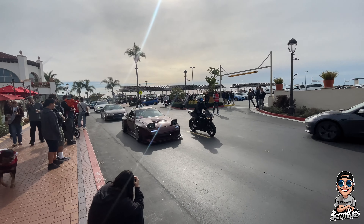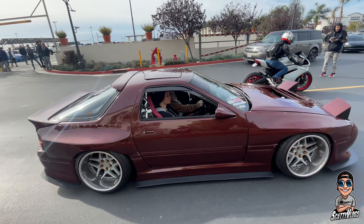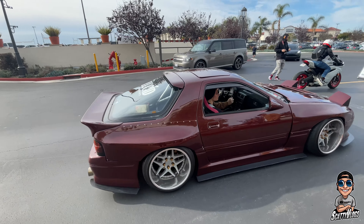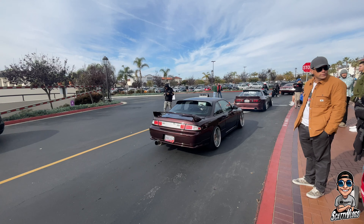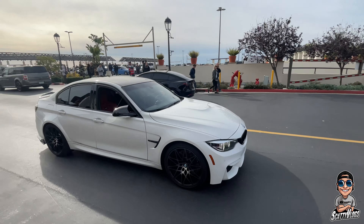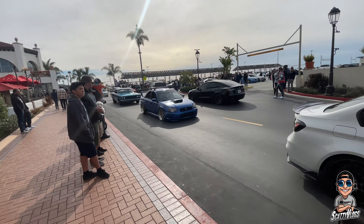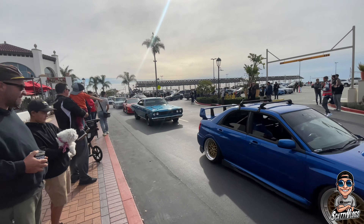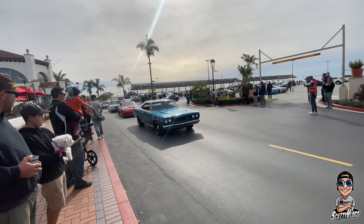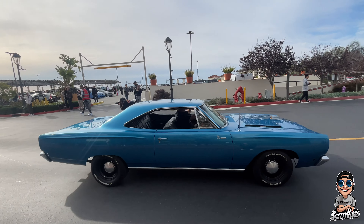Right here, the JDM boys — awesome, sweet build. Oh, a Silvia! I've only seen one in my town — one of my buddies had it before selling it. Crazy build. Awesome BMW right here. Got an STI. Oh that M3 sounds nice. Got a Plymouth — looks like a Duster, or I could be wrong. Oh it's a Road Runner! I love that color.